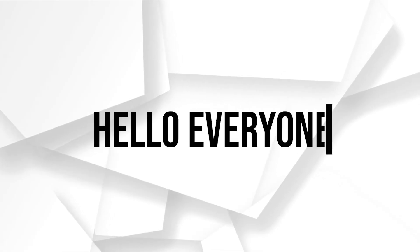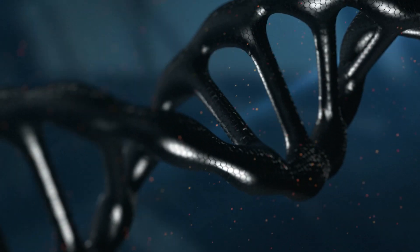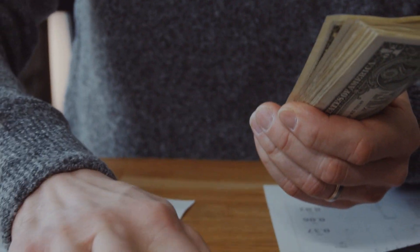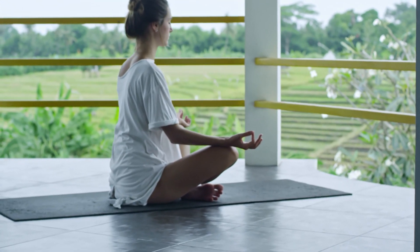Hello everyone and welcome back to a brand new video. Are you ready to explore the world of DNA testing and genetics? In this guide, I will explain how to become a 23andMe affiliate partner, join the program, and help individuals unlock their genetic insights. Let's get started.